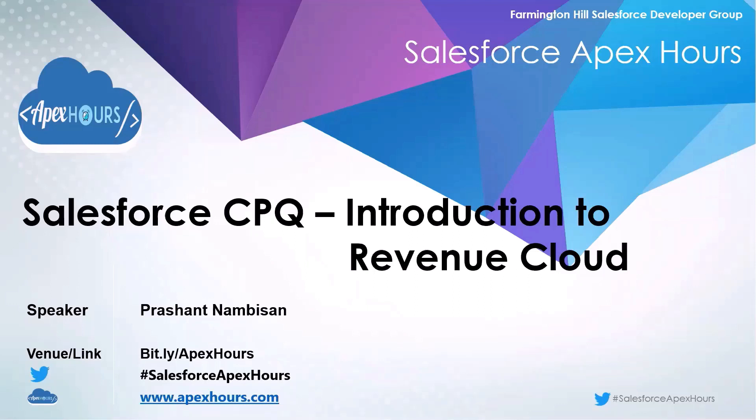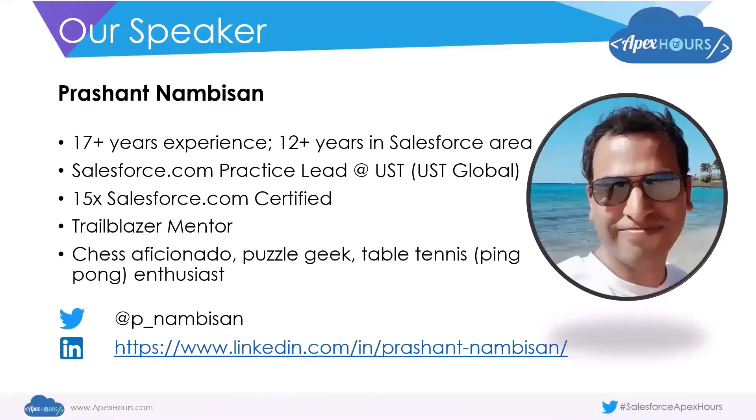Hello and welcome to the Salesforce CPQ video series. In the other videos in this series we've been looking at very specific focus topics in Salesforce CPQ, deep dives into specific areas and granular functionalities. But in today's session we will be taking a step back. My name is Prashant, I have over 17 years of work experience predominantly in the Salesforce.com area. I hold 15 Salesforce.com certifications including Application Architect and CPQ Specialist. I'm also a Trailblazer Mentor — feel free to follow me on Twitter or connect with me on LinkedIn.